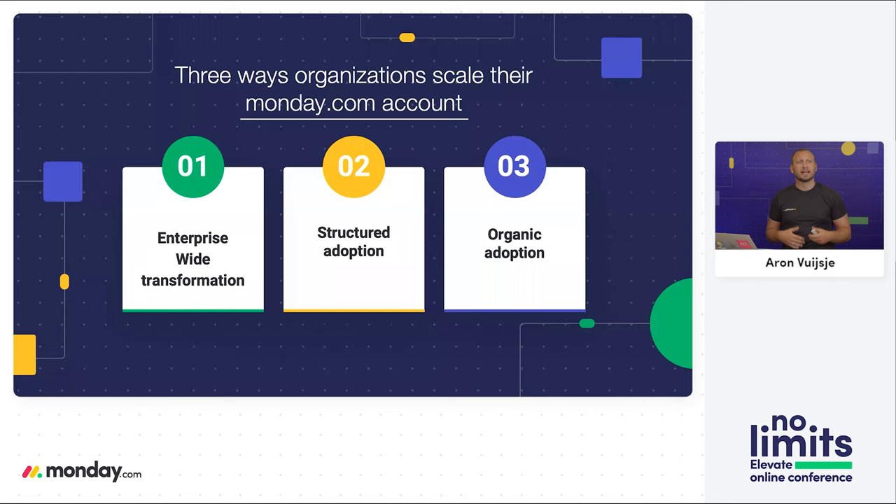The second way of scaling is structured adoption. Structured adoption focuses on identifying one specific team or department that will come on board, but already looking ahead at who are the next departments and teams to follow. You really want to focus here on collaboration — the more collaboration there is between departments, the more likely they are to be the relevant ones to come on board as the next step.